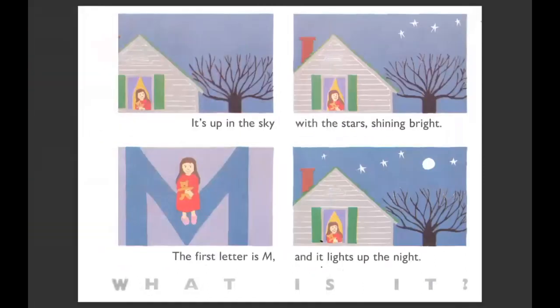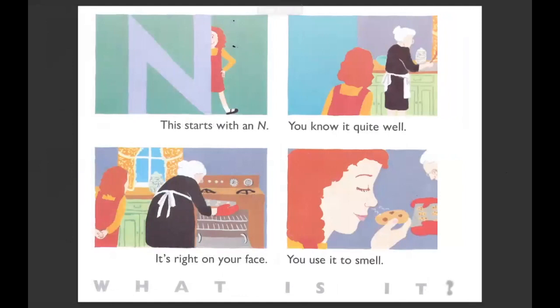It's up in the sky with the stars shining bright. The first letter is M and it lights up the night. What is it? It's in the sky and it's bright. Sometimes it's a circle, but sometimes it's also the shape of a C. It's the moon. This starts with an N. You know it quite well. It's right on your face. You use it to smell. She's smelling the cookies — what is she using? It's her nose. Can you find your nose?